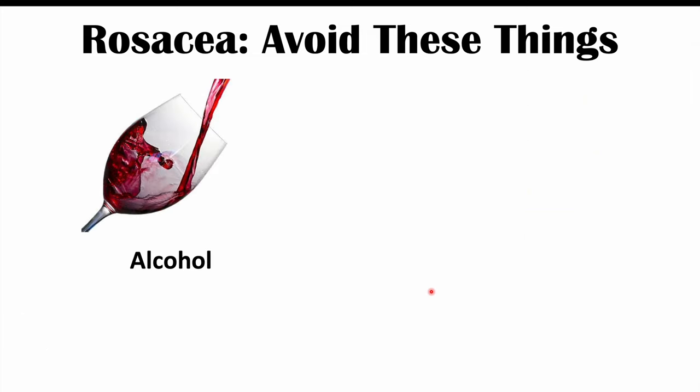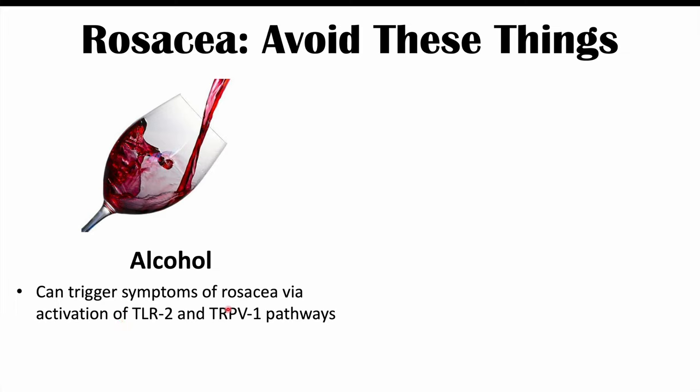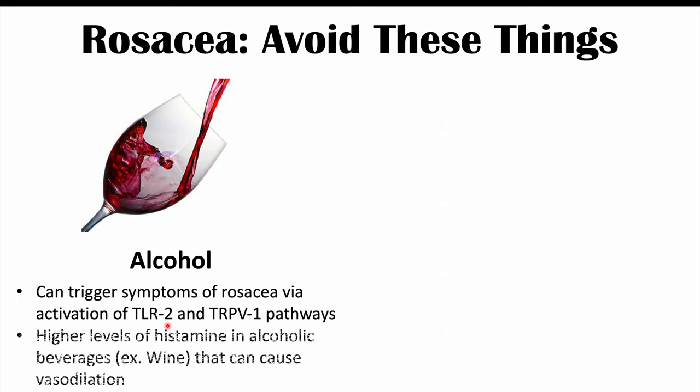Alcohol can trigger symptoms of rosacea via activation of TLR2 and TRPV1 pathways. In some alcoholic beverages it's even worse, because there are higher levels of histamine — for example, in wine. This histamine can cause vasodilation. Red wine in particular can activate TLR2 and TRPV1 pathways and also increase vasodilation due to its higher histamine content. So it's best to avoid alcohol, and especially red wine.